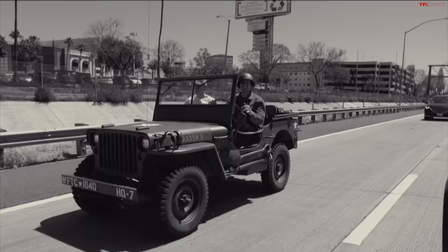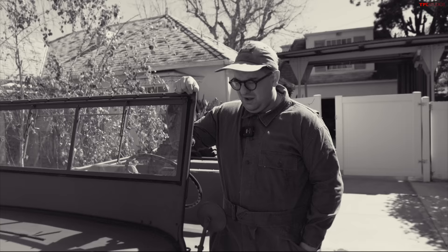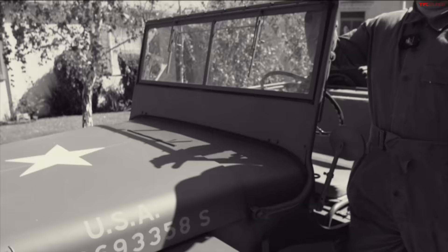This Jeep, aka Dreamboat, came off the line in April of 1945 and it was sent immediately to an Army Air Force Base in Michigan.